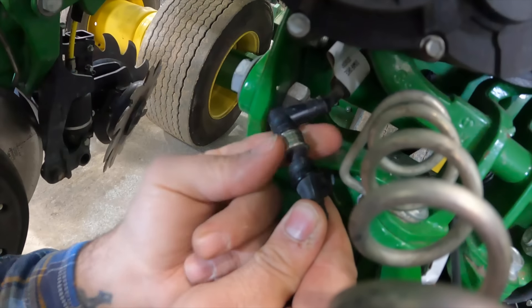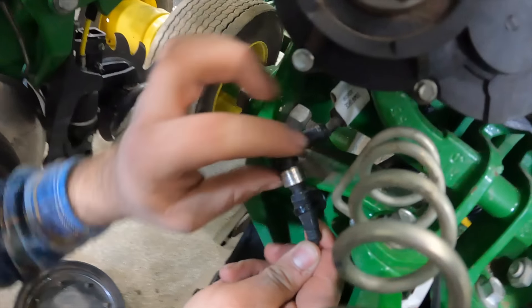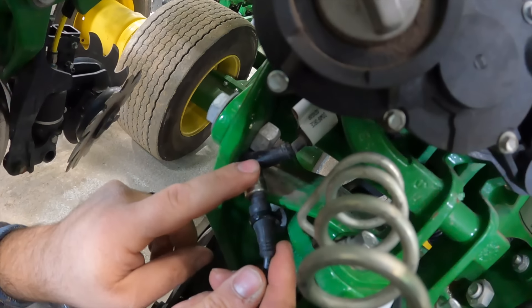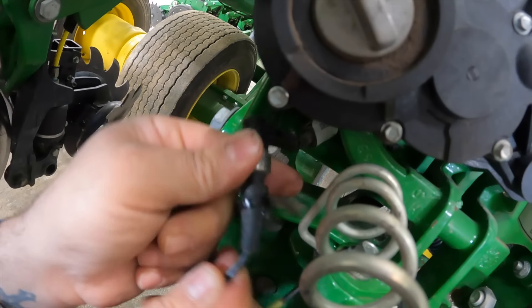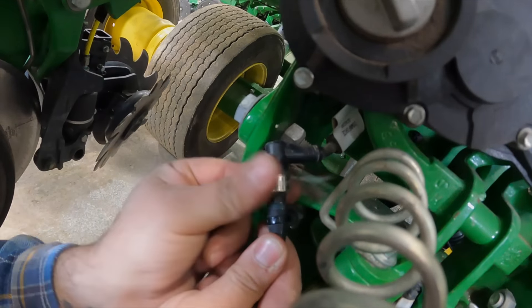There it is — it's spinny, it spins. I'm like, maybe it's like a coupler, but it's got threads here. So this should just thread right out of this. I spin and spin and spin, and I pull on it and turn it. It doesn't want to thread out.